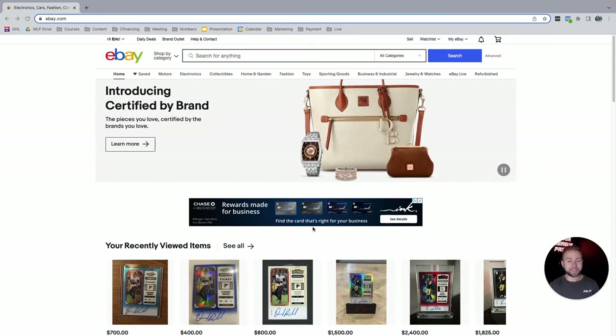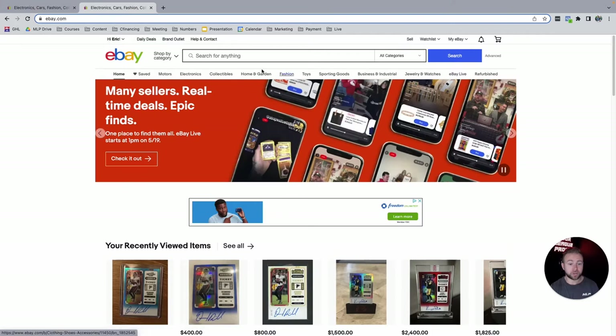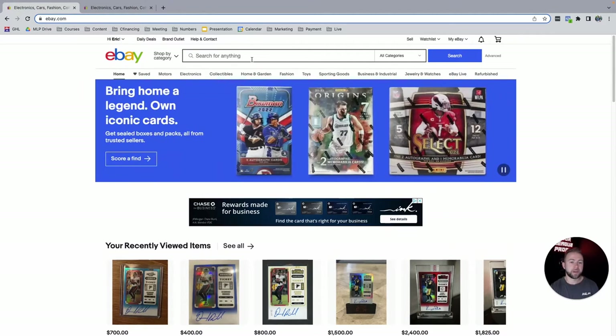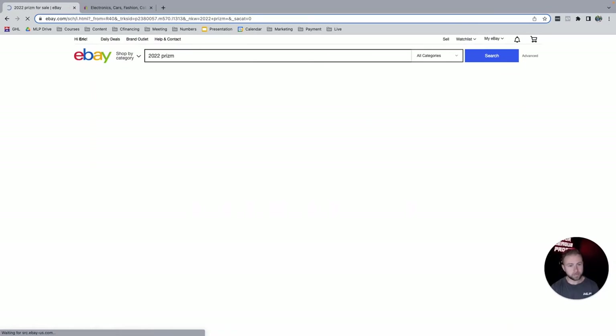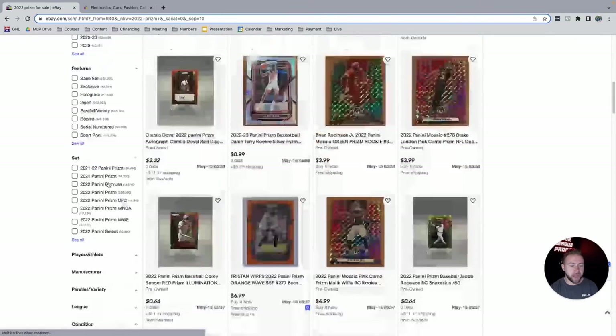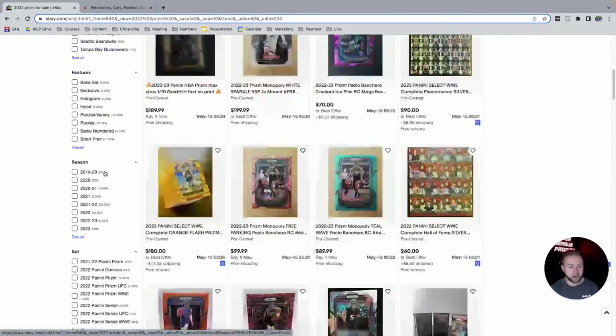I'll walk you through a mini training on how to find these cards, what to look for, so you can buy a few of them in under 24 hours and make $500. We want two tabs open — one to search for cards and the other to search for what cards are worth. I'd start by searching '2022 Prizm,' sorted by newly listed, in a price range of about $50 to $200.